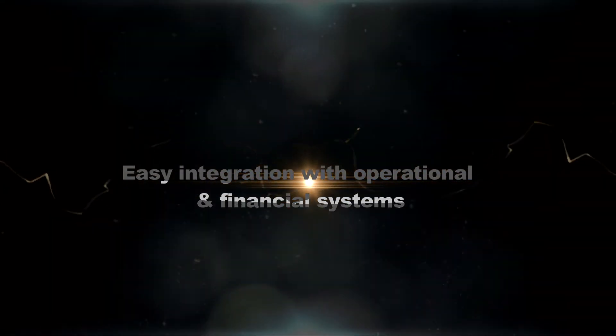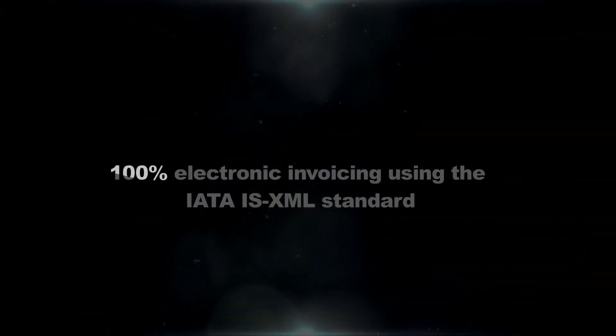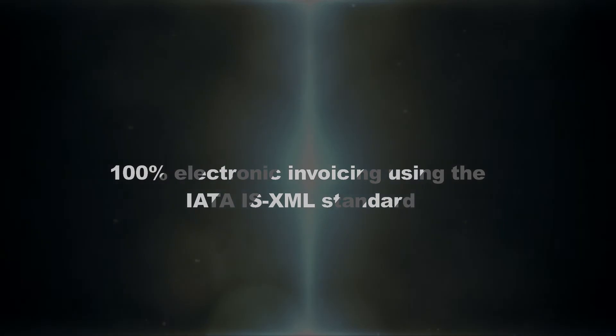Easy integration with operational and financial systems. No chasing airlines for payments. 100% electronic invoicing using the IATA ISXML standard. Increased stability of cash flow.